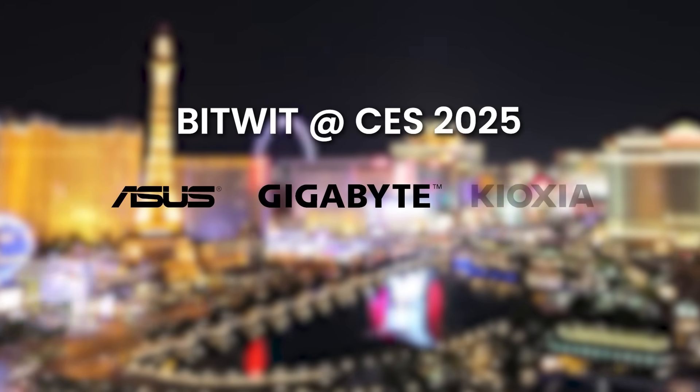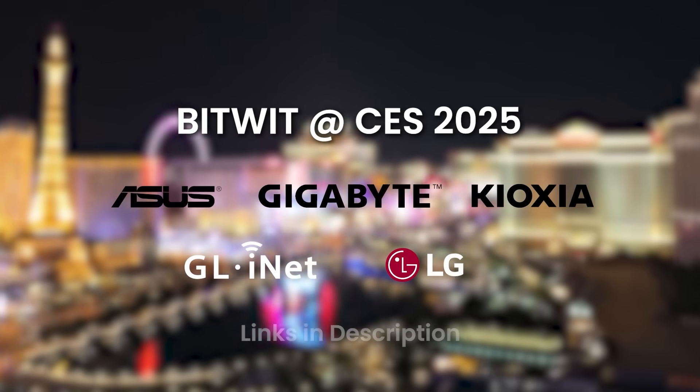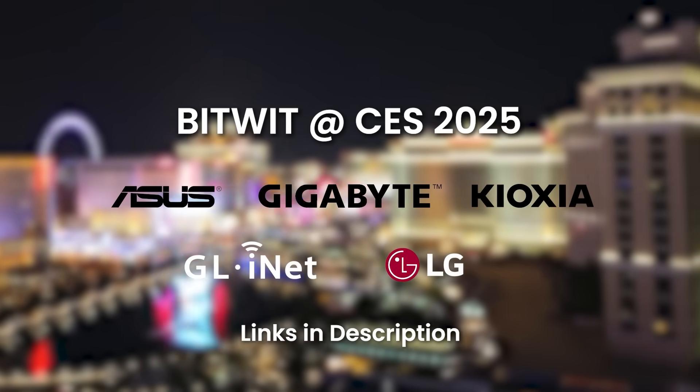My coverage of CES 2025 is brought to you by ASUS, Gigabyte, Kioxia, GLI, and LG. Check out their latest offerings with the links in the description.